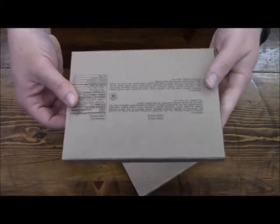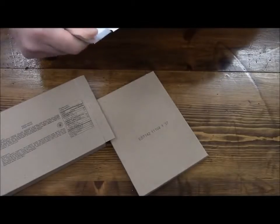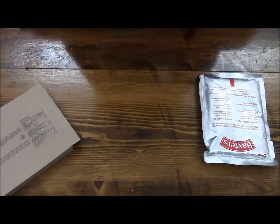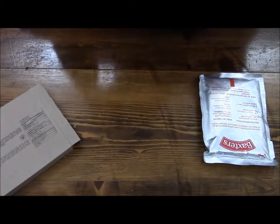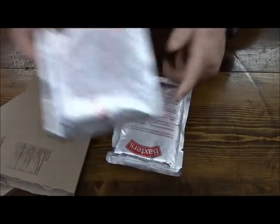Let me show you the packaging — it's Baxter's brand. Still pretty soft to the touch, looks pretty nice. The date code is 2011, on the 83rd day, so around March-April time frame. And the fruit cocktail — also Baxter's, dated 2011, on the 164th day.